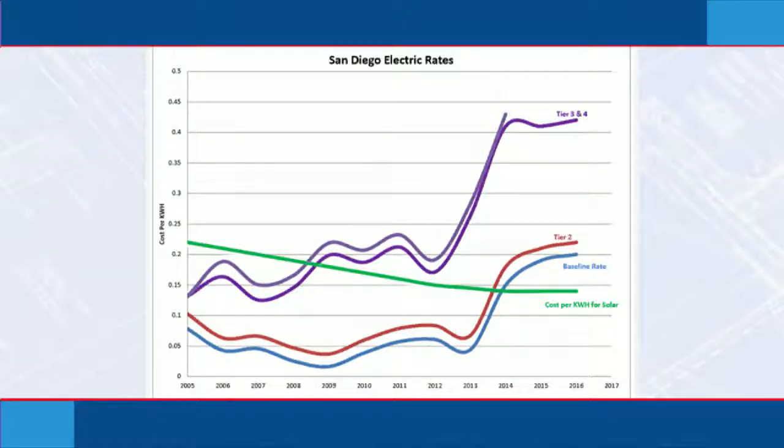Here's the chart. You can see the squiggly lines — you've got blue, orange, and then two purple lines. The blue and the orange are tier one and two, and you can see how they've fluctuated but stayed pretty low until 2014, and at that point the utilities were allowed to start increasing tier one and two. The green line going down is the cost for solar over the years, and you can see that the cost for solar per kilowatt is way less than your baseline rate for electricity. So when you go solar, you're automatically lower than the cost of electricity from the utilities.